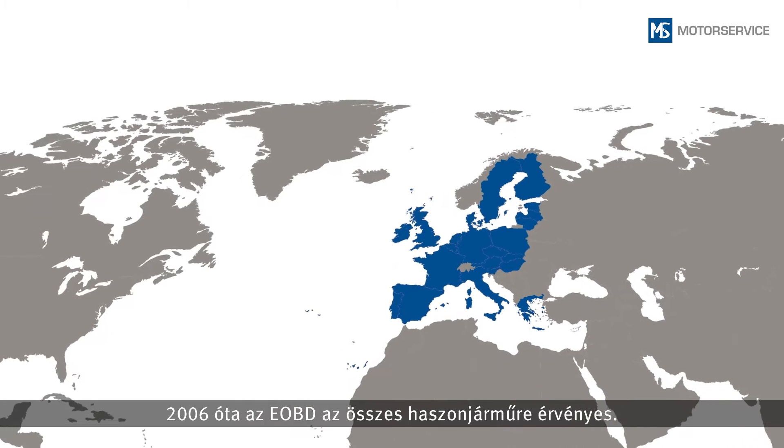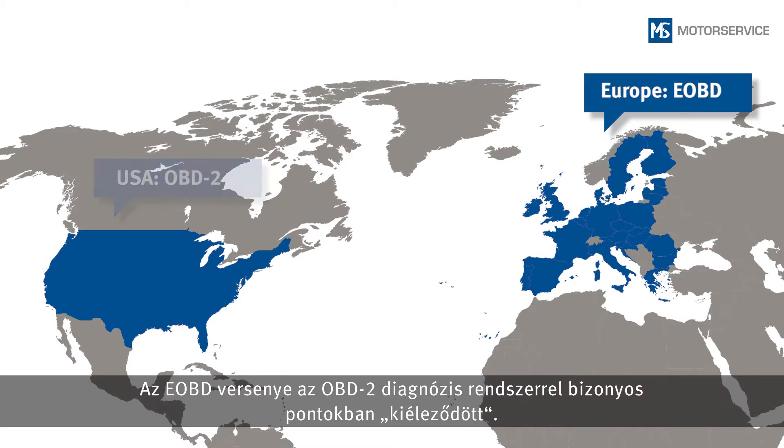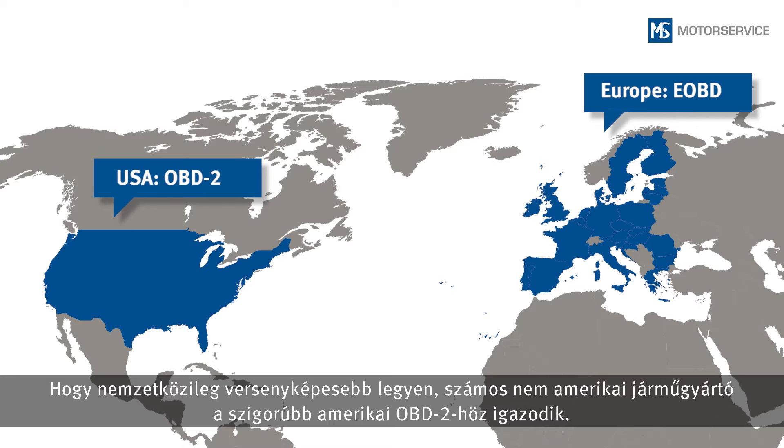In some respects, the requirements of the EOBD are a little less stringent than the OBD-2 used in the USA. In order to compete at a global level, many vehicle manufacturers outside the USA therefore conform to the more stringent OBD-2 used there.